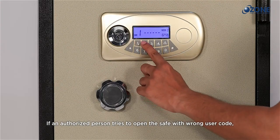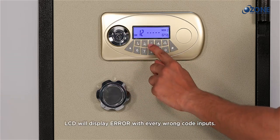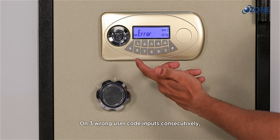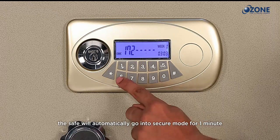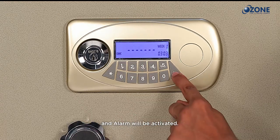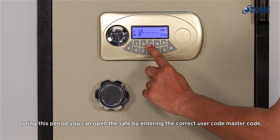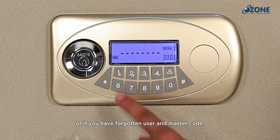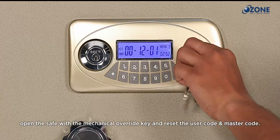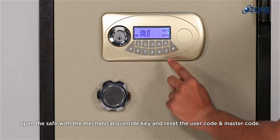Auto secure function: if an unauthorized person tries to open the safe with the wrong user code, the LCD will display 'error' with every wrong input. On three consecutive wrong user code inputs, the safe will automatically go into secure mode for one minute and an alarm will be activated. During this period, you can open the safe by entering the correct user code, master code, or mechanical override key, and then reset the codes.